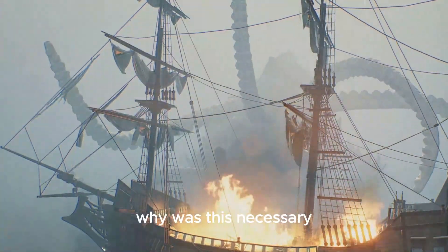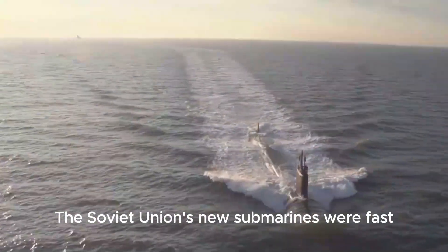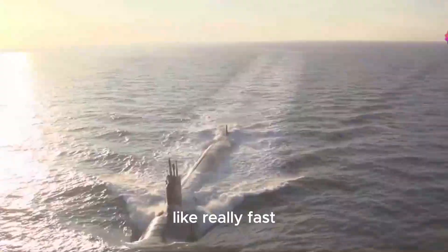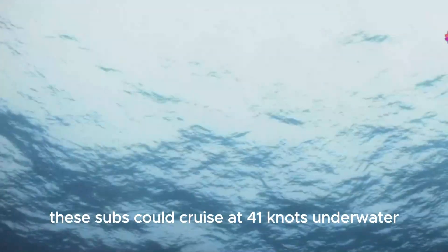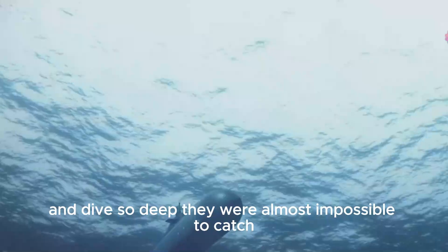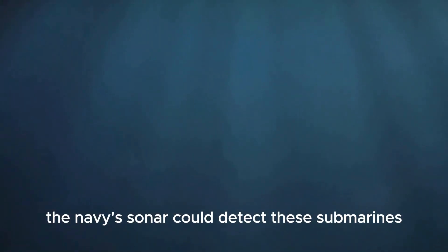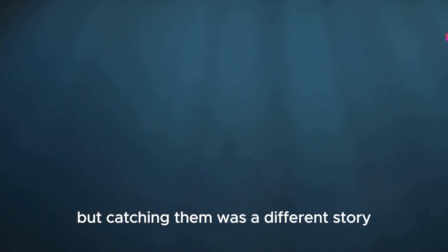Why was this necessary? Well, around 60 years ago, the Navy had a big problem. The Soviet Union's new submarines were fast — like really fast. These subs could cruise at 41 knots underwater, outrun torpedoes, and dive so deep they were almost impossible to catch. They could stalk American ships and strike without warning. The Navy's sonar could detect these submarines, but catching them was a different story.